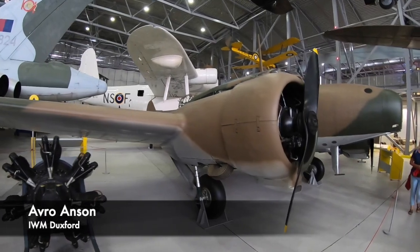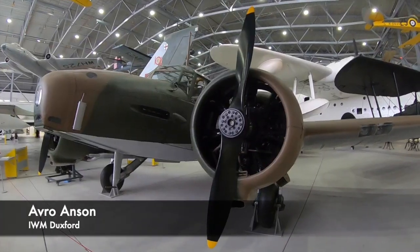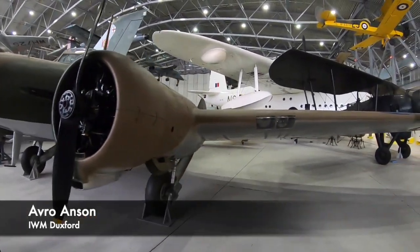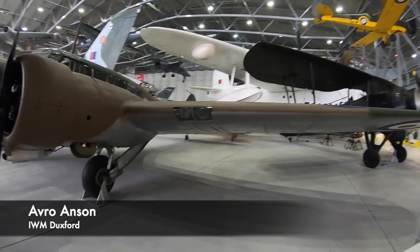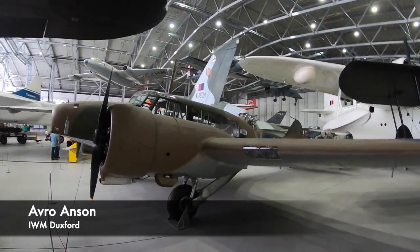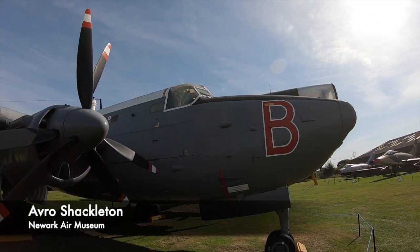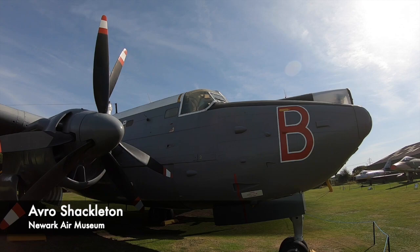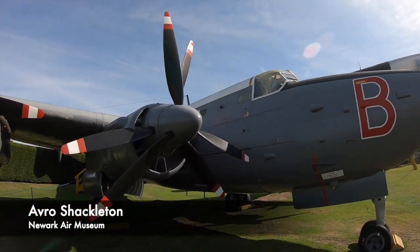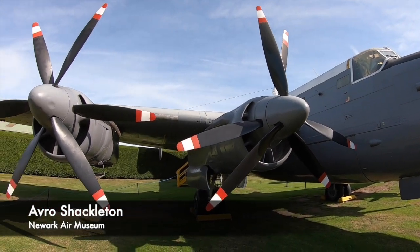Maritime patrol aircraft could also carry torpedoes and sonar buoys and were supposed to fly at lower altitudes. Their names were a lot more interesting than simply place names of towns — these aircraft were named after naval explorers, men who would go and explore new lands and report on their findings. A famous example is the Avro Anson, named after George Anson, who attempted to circumnavigate the world during the 18th century and commanded a fleet that defeated the French during the War of Austrian Succession.